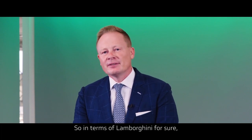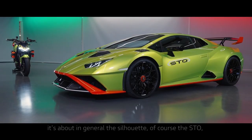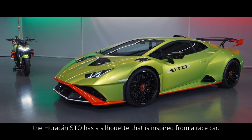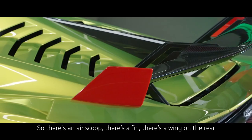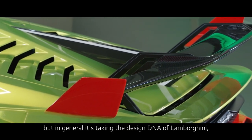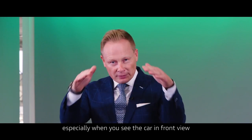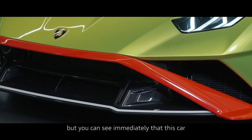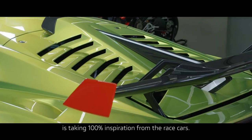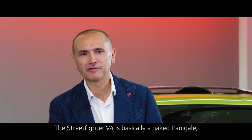In terms of Lamborghini, it's about the silhouette. The Huracan STO has a silhouette inspired from a race car — there's an air scoop, there's a fin, there's a wing on the rear. But in general it's about the design DNA of Lamborghini, especially when you see the car in front view with the strong inclination of the side windows. It's a typical Lamborghini, but you can see immediately that this car takes 100% inspiration from race cars.